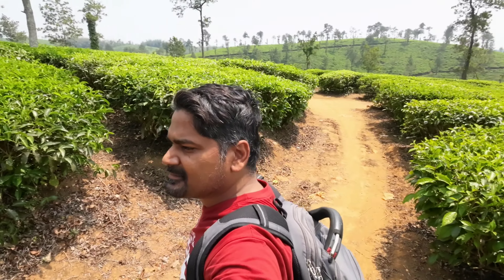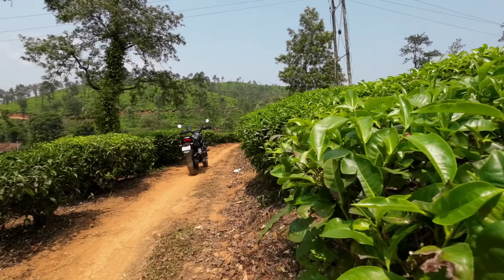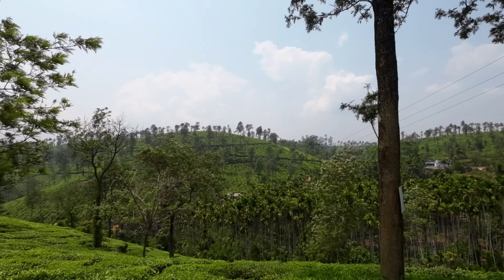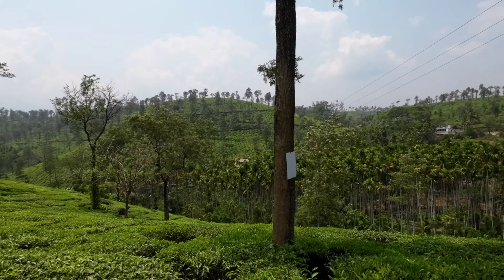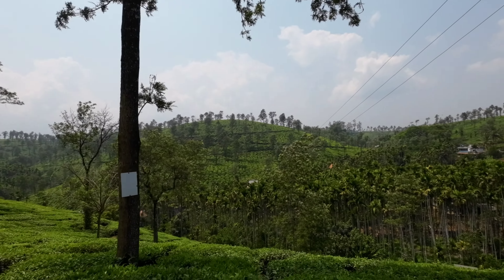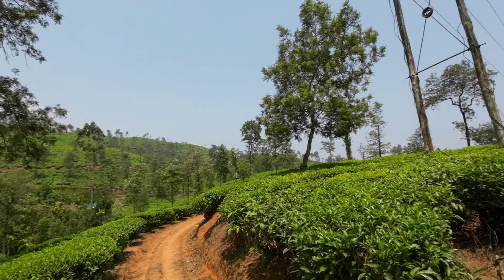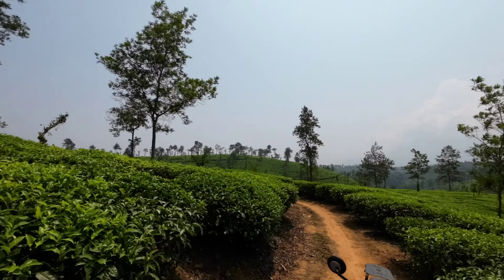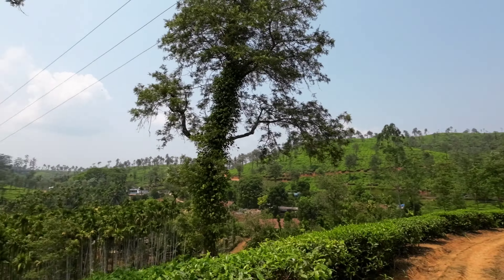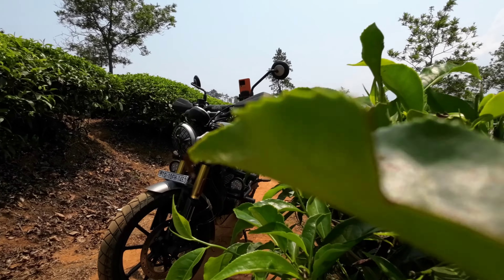This turned out to be a very nice experience because the bike was just gliding over the undulations, and the suspension was doing a fantastic job. Adding to that, the power and tires also held up to the surface because of the block-pattern nature of the tires. It was a very nice experience overall.